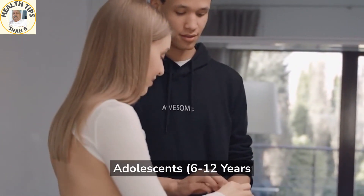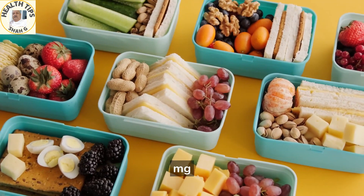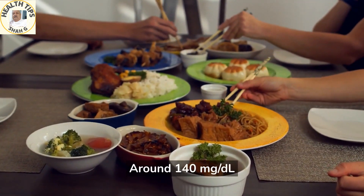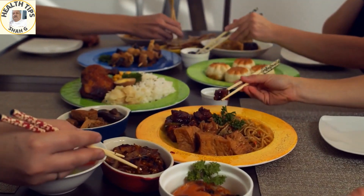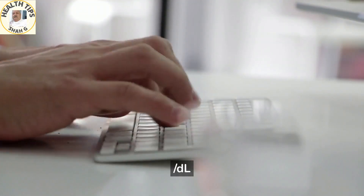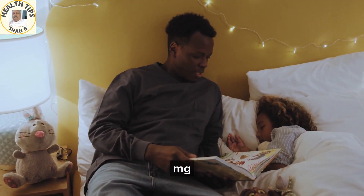Ideal blood sugar range for adolescents 6 to 12 years: before meals, 90 to 180 mg/dL; one to two hours after a meal, around 140 mg/dL; fasting, 80 to 180 mg/dL; bedtime, 100 to 180 mg/dL.